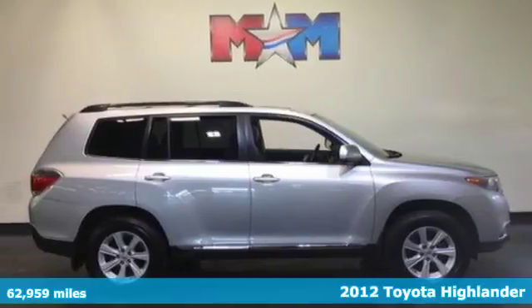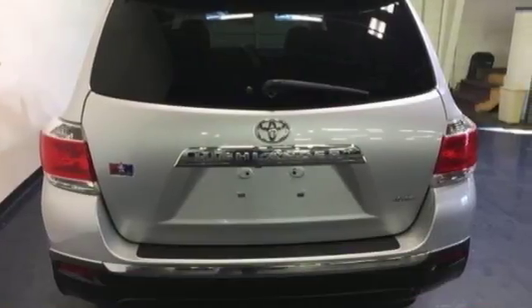It's a 2012 Toyota Highlander. This great-looking SUV comes with a CD player with MP3 decoder, cruise control, dual-zone air conditioning, and variable intermittent wipers.